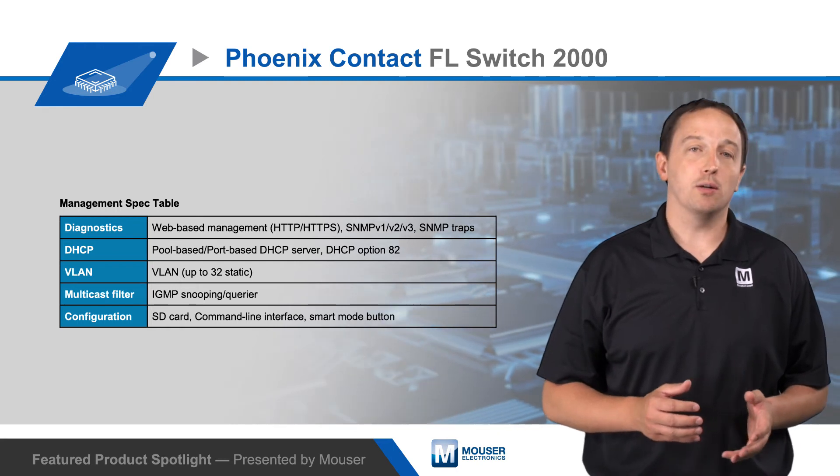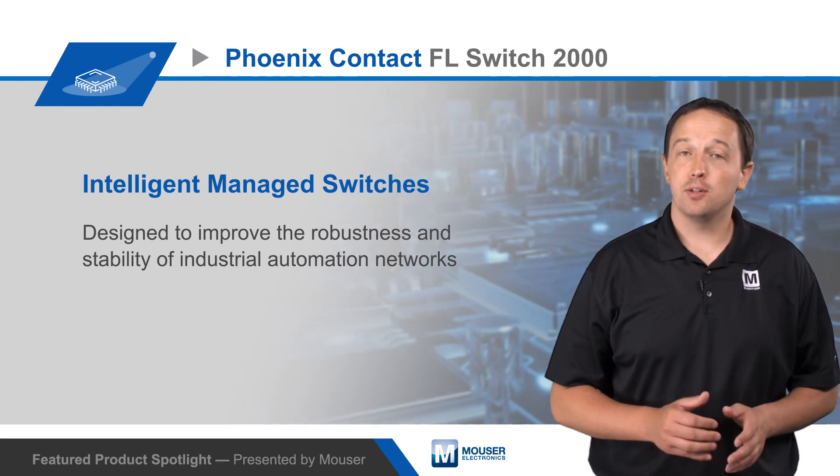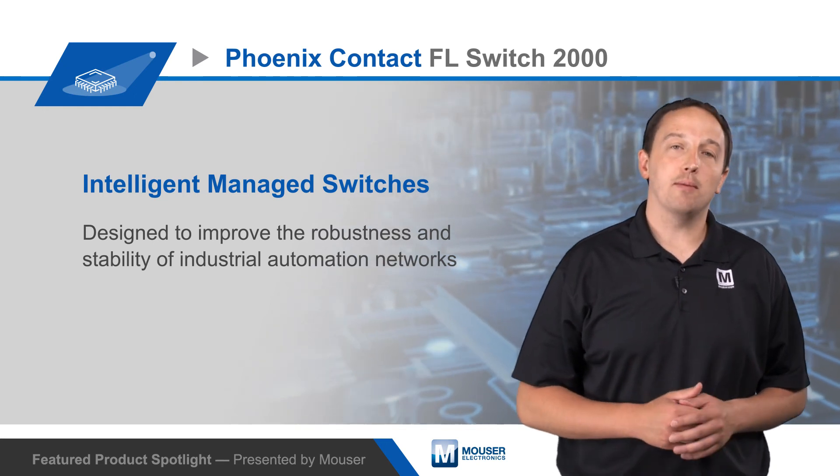Switches are available with multiple agency approvals, including for operation in maritime or explosive environments, and the switches support PROFINET and Ethernet IP protocols.